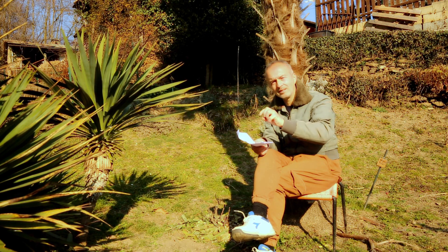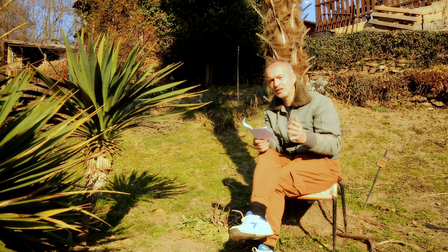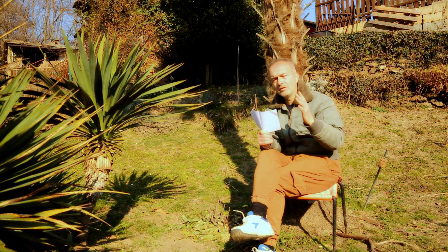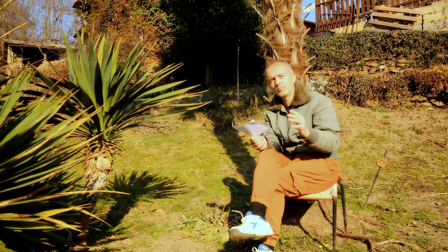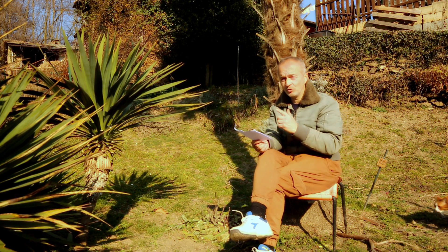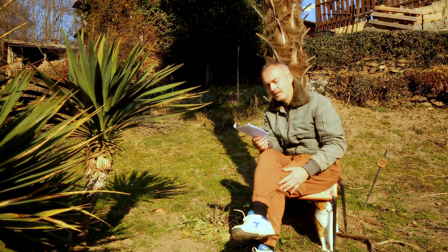Le bacche vengono perse in estate perché arriveranno nuove infiorescenze, che creeranno altre bacche: questa pianta ci garantirà un'alternanza visiva di infiorescenze, fiori e bacche arancioni per tutto l'anno. Al contrario della varietà Rubella, che è colorata in inverno con queste infiorescenze cremisi.